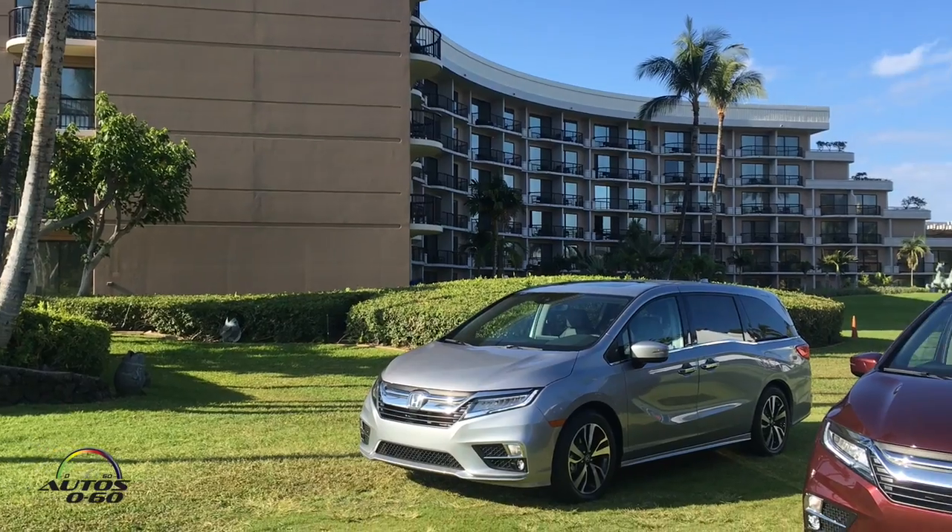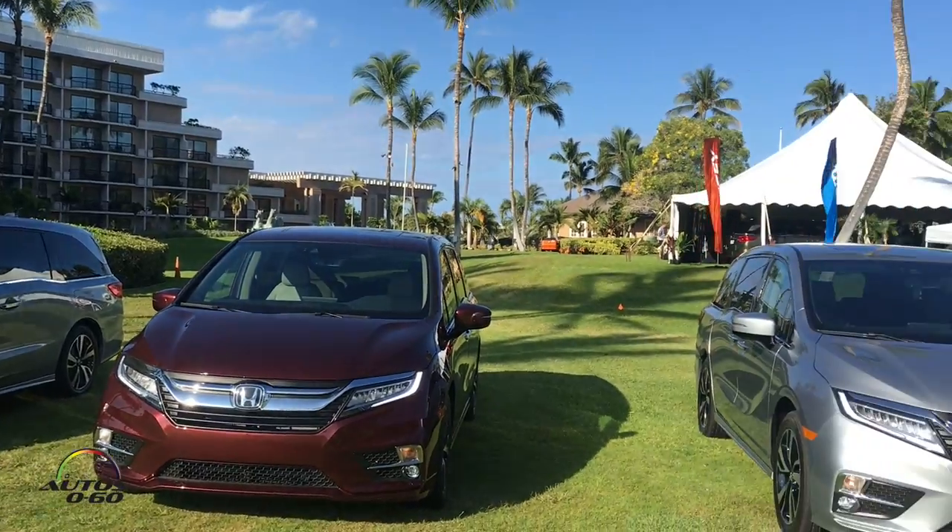How are you guys? Nice to see you here in Hawaii. Thank you for having us here — first, let's turn on the AC. You're welcome. So we're here for the test drive of the new Honda Odyssey.